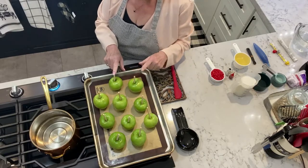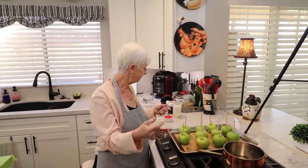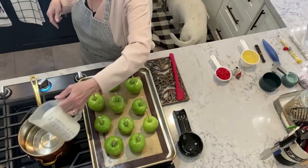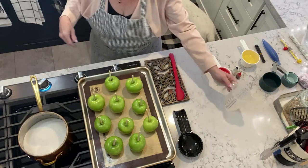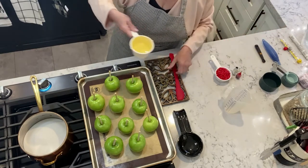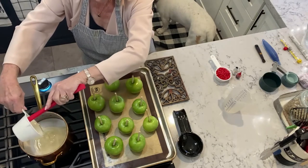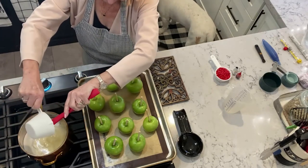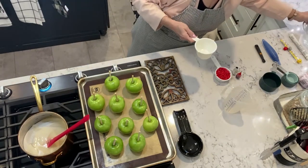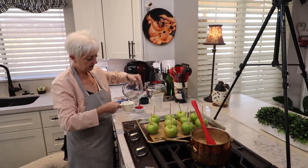We have our Granny Smith apples — washed, dried, sticks put in them. It's a very simple recipe, we'll put it below for you guys. I'm going to add two cups of sugar, one cup of corn syrup — that's my favorite — and a cup of hot water.